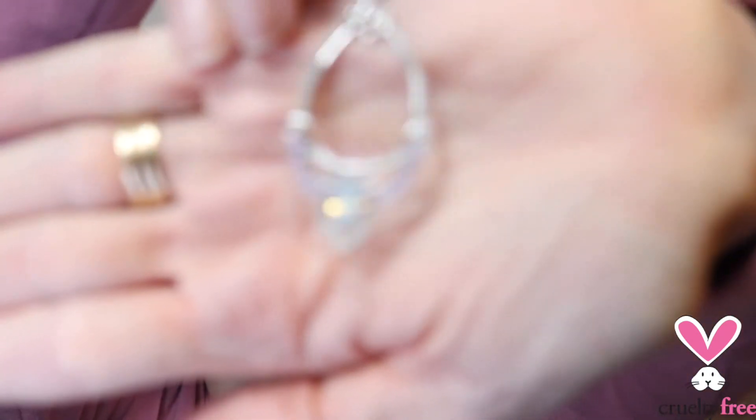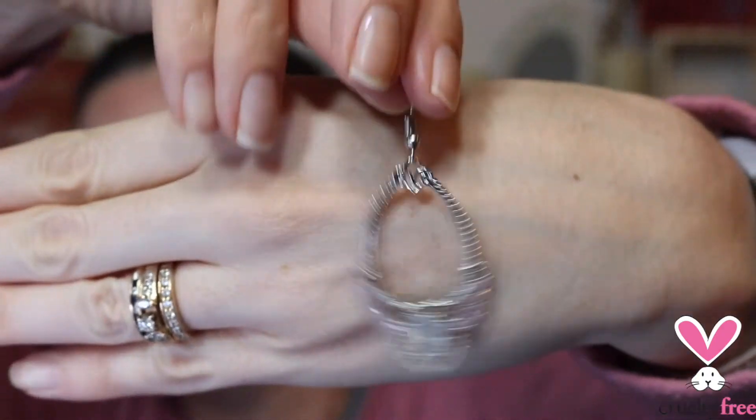But before we get started, I'm going to show you the earrings I'm going to put on today. These are them — I got them from that Paparazzi five dollar jewelry thing on Facebook. I really like them; it's really fun to watch.